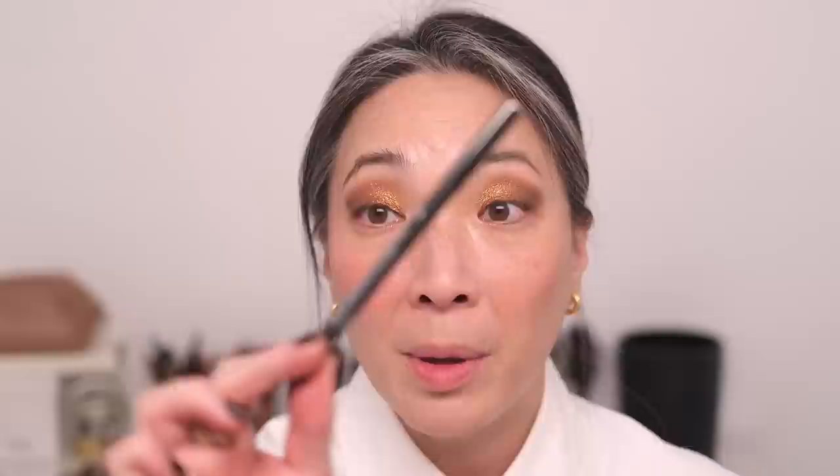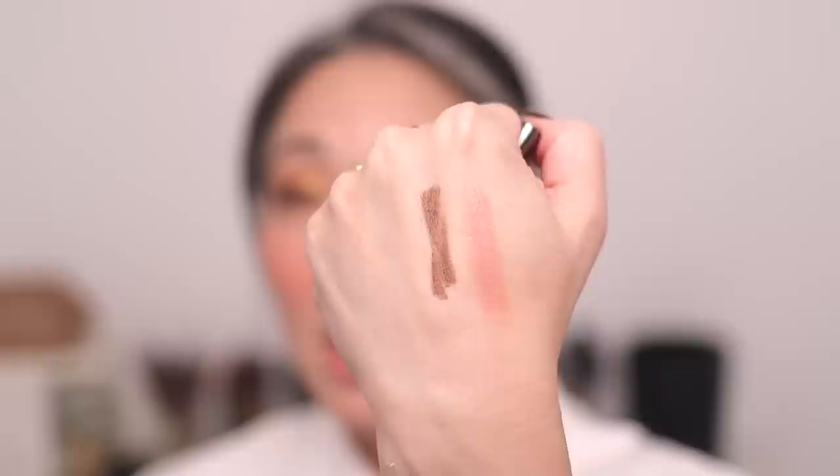I'm going to use my Shantakai Luster Glide Eyeliner in Jasper — a very subtle, subtly metallic, bronzy brown — to tightline and add to my lower lash line. Then I'll curl my lashes and throw on some mascara. I don't have new mascara for you, and then we'll be back to play with the lip products that I got.